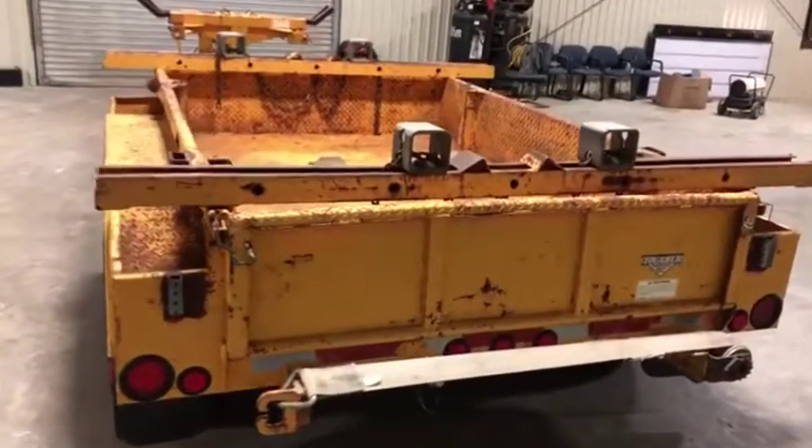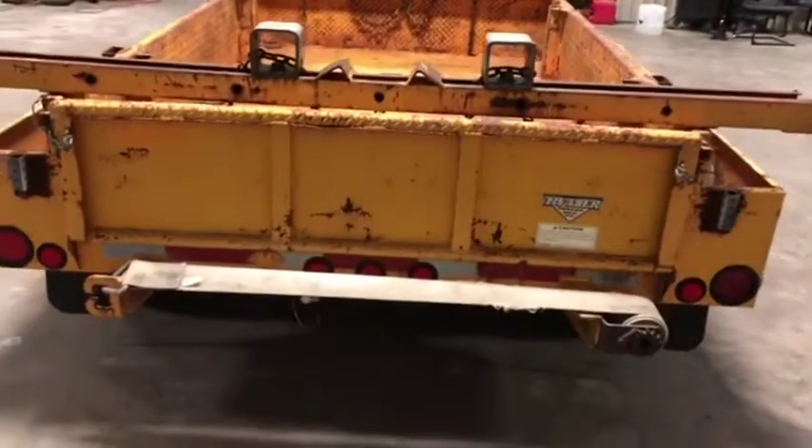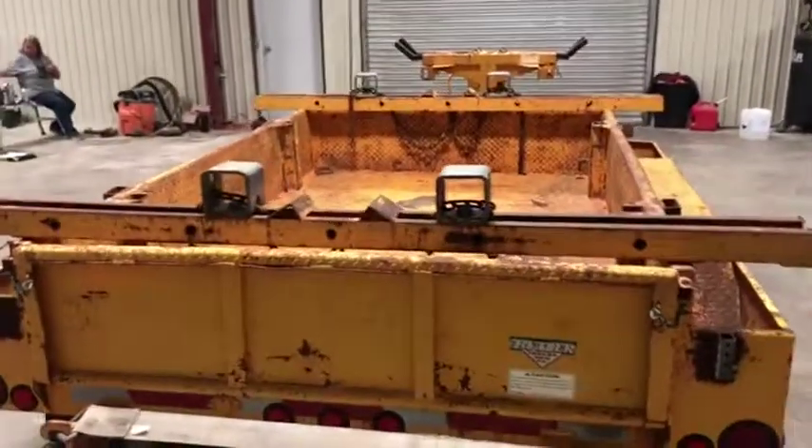Coming on the backside here on this 2007 Butler pole trailer, you see it does have that droppable tailgate. It does have this rear ratchet strap to help bind down the poles.